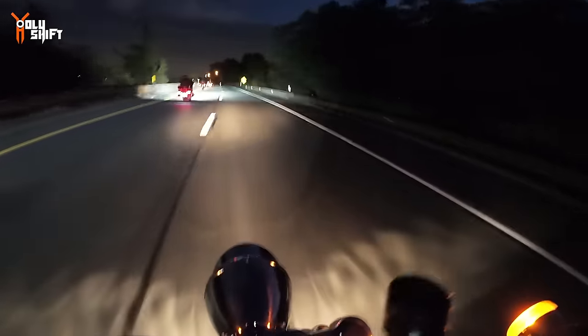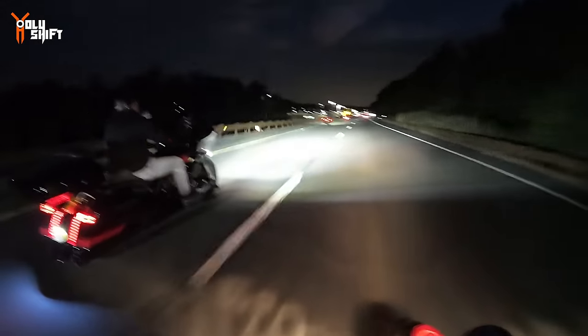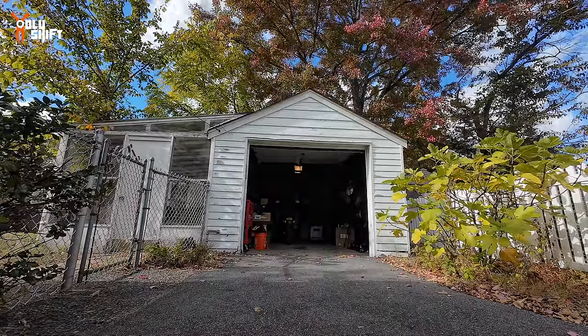It was unbelievable. Riding beside me was another Road Glide with beautiful LED lighting - it was like night and day. And I'm in the night.